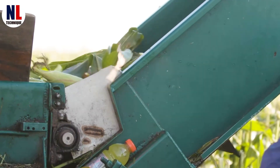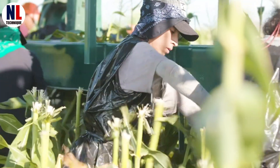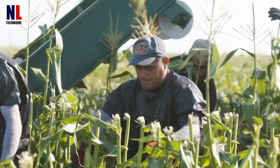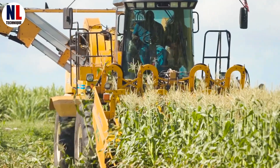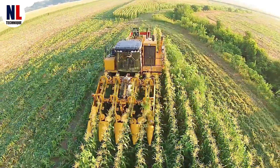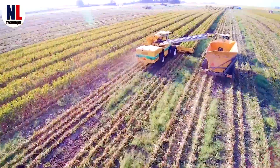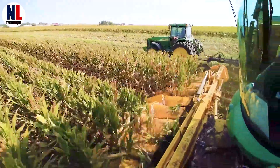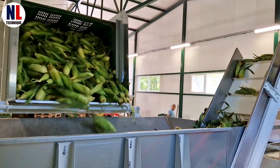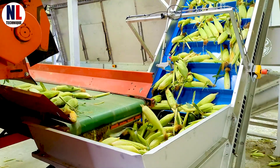However, many large-scale corn farms have shifted to using modern machinery. Once ready for harvest, powerful combine harvesters efficiently collect the ears, significantly reducing labor and speeding up the process. Once the sweet corn is harvested, its magical journey begins, and it all starts at the processing factory.